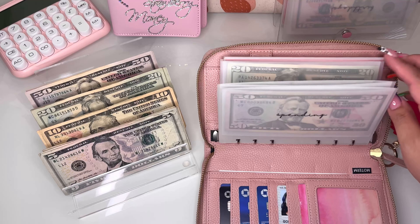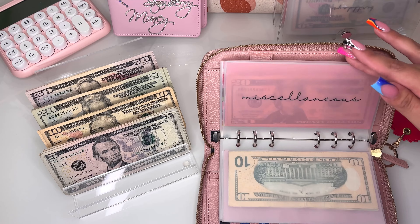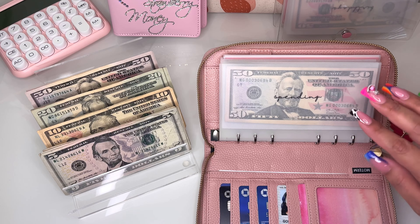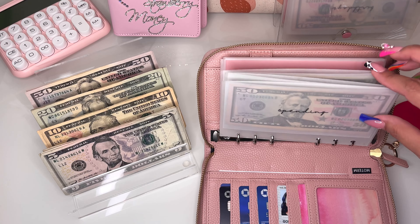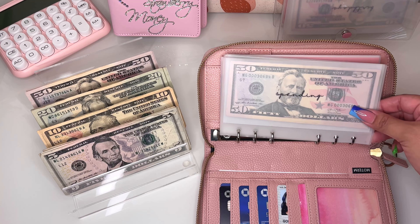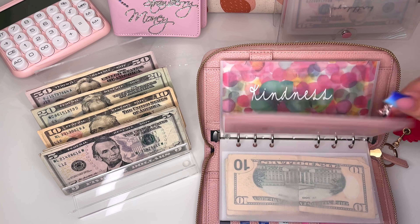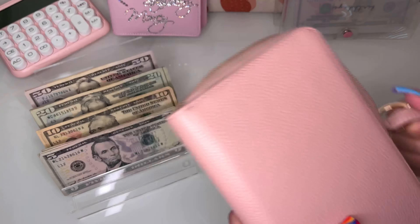Now my wallet is all done — spending, groceries, eating out, household, miscellaneous, and kindness. If you're wondering where I got my envelopes, the white ones are from the Aesthetic Dollar and I have her shop link down below. The pink ones are from TeraBear Budgets, and one I made myself. My wallet is good to go!